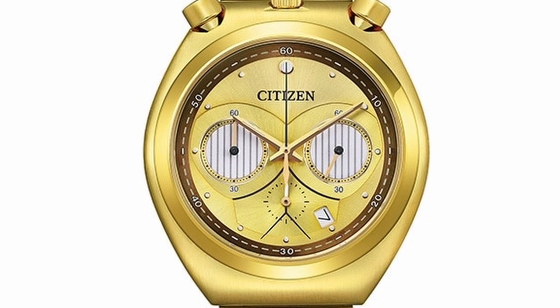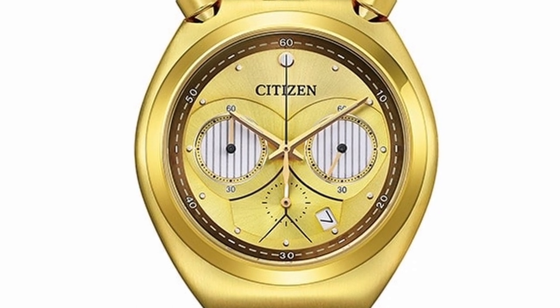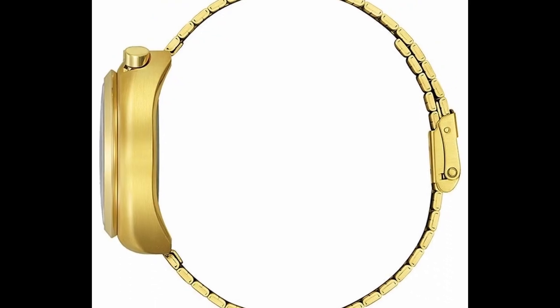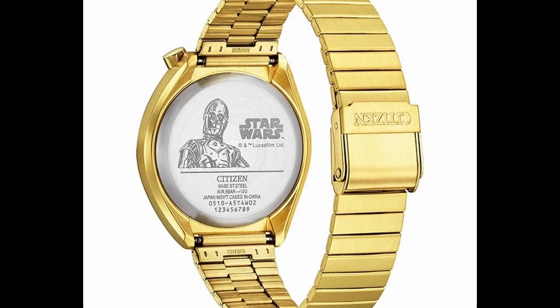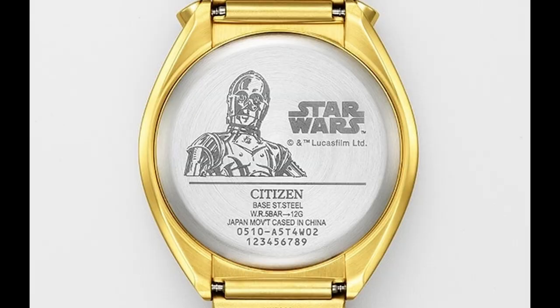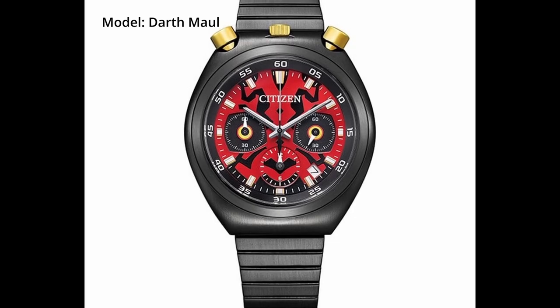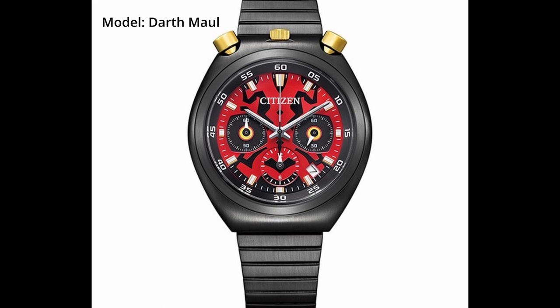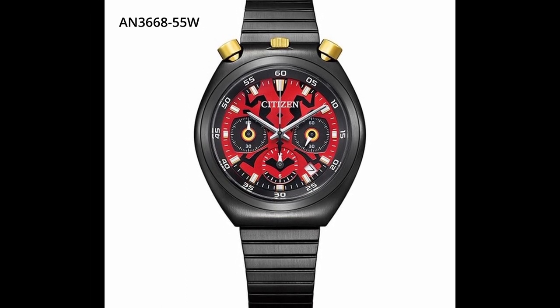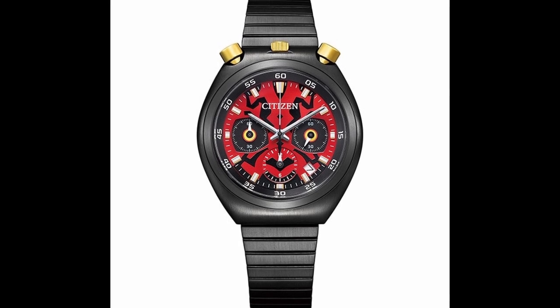The next model is C-3PO, reference AN36-6251, with a limited quantity of 600, retailing at 35,200 yen. In addition to the symbolic gold coloring, the dial has a two-layer structure to express the face of C-3PO in three dimensions. The sub-dial that looks like an eye is lit by night light so it glows in the dark. The case back is engraved with C-3PO.